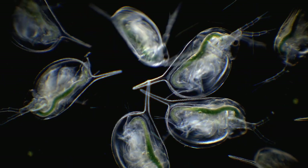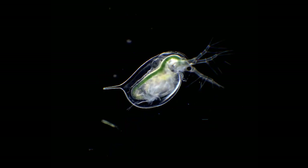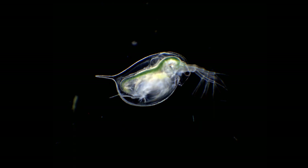When conditions are right, Daphnias can be found in huge numbers. And together with other small crustaceans, they are a very important food source for small fish and other animals.